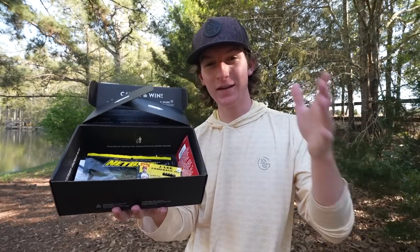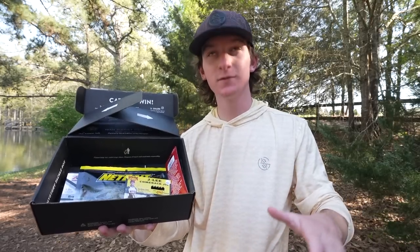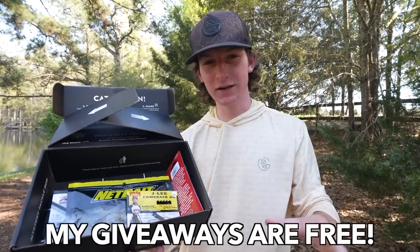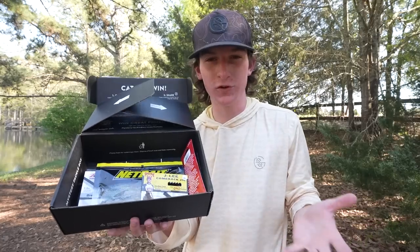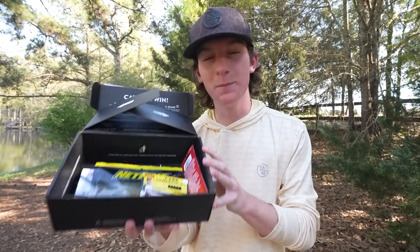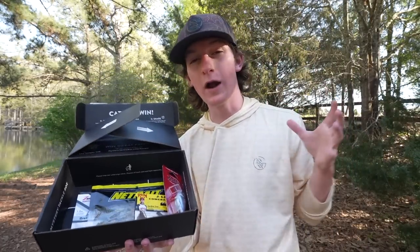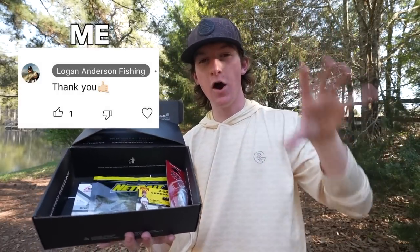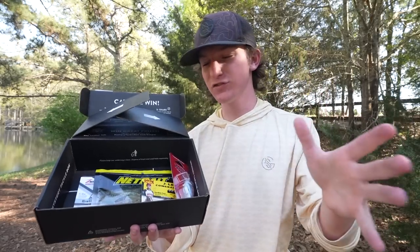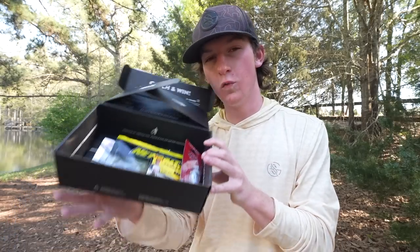Before I show you what's inside, let me tell you how you can win a Mystery Tackle Box for free. Make sure to watch out for scams in the comment section — if you get a comment telling you to contact a number, Telegram, or some weird thing like that, that is not me. I don't have a Telegram, I don't give out my number, I do everything through the business email in the description. If I comment back, there will be a little gray bar on my name. To win, just be subscribed and comment down below what your favorite item in the box is.